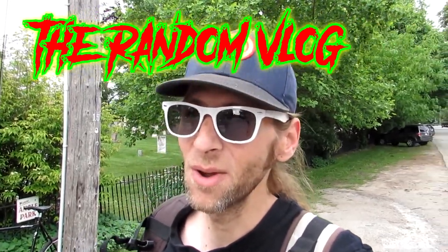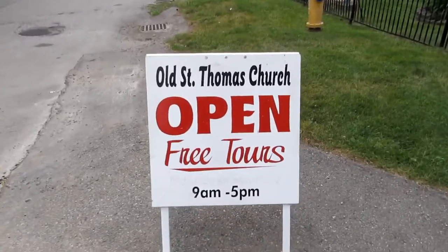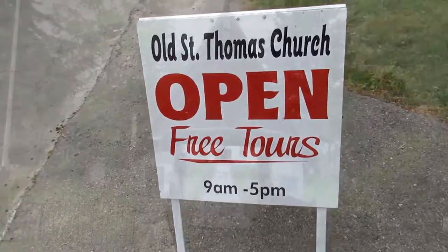Hey guys, Random Andrew here. I was doing my regular vlogging thing and I happened to come across something really special, so we're going to do an impromptu tour of a very classic St. Thomas site. This was not planned, not organized — I just happened to be riding past and saw this sign. The old St. Thomas Church offers free tours, so let's go in and have a look.